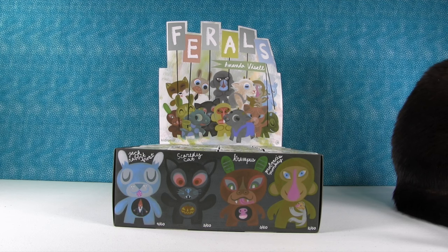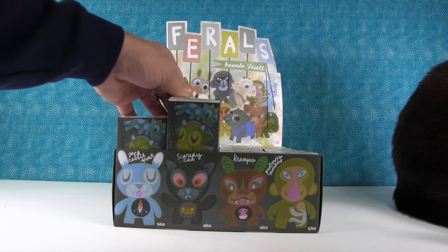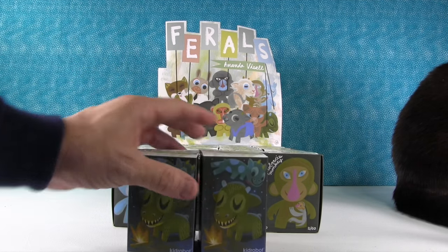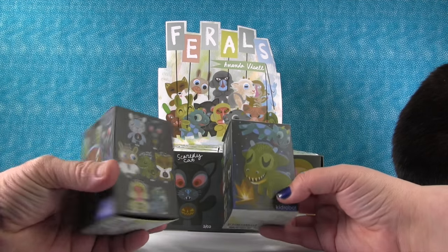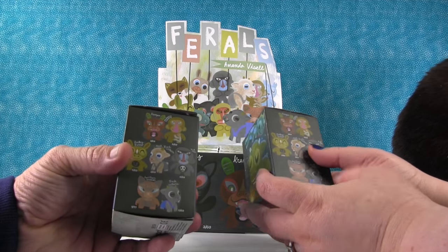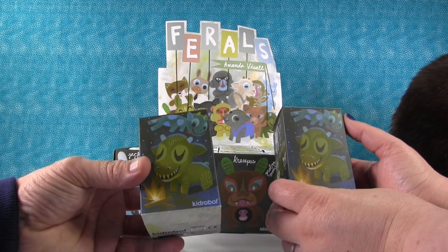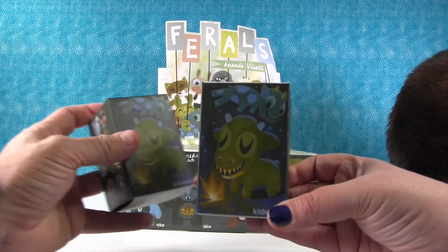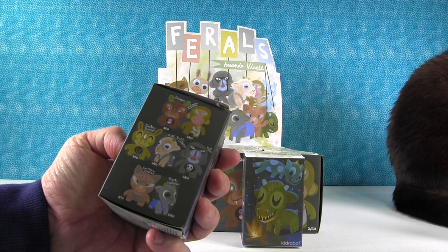Hey everybody, it's Paul and Shannon. Today we have a super special video because Kidrobot sent us a whole case of Ferals. These are the Ferals blind boxes with artwork from Amanda Vissell, made by Kidrobot. There are a bunch of different little animal figures that you can get.